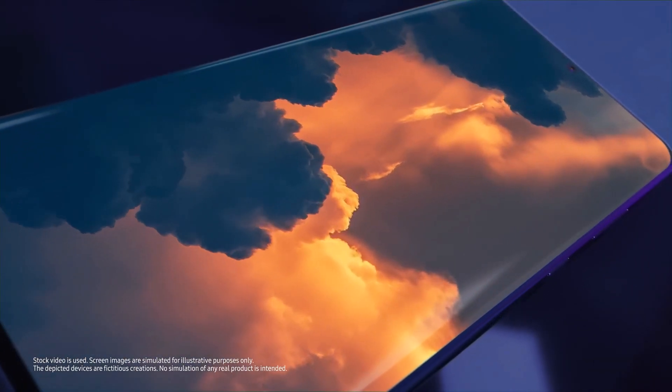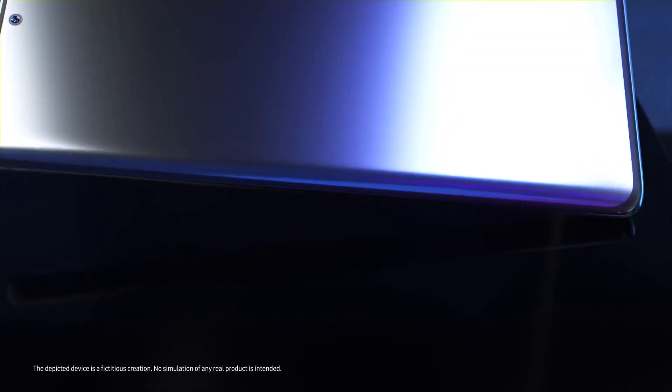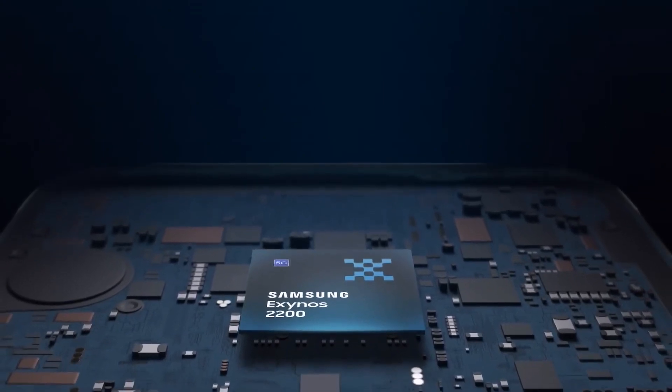Samsung probably knows this, and logic dictates that the company must do everything in its power to avoid failing again. That is why there really is a chance that the Exynos 2400 SoC will be fantastic — but of course there's no guarantee, so here's hoping Samsung won't squander what seems to be its last chance to keep Exynos relevant.